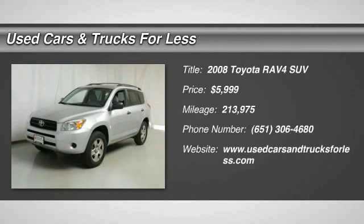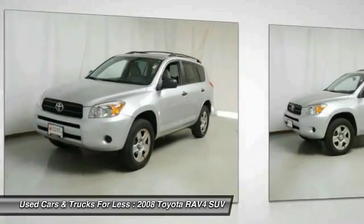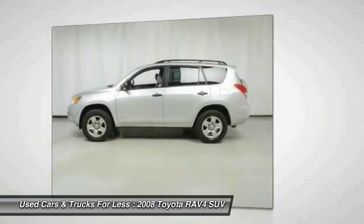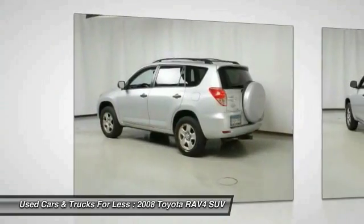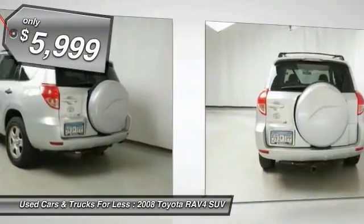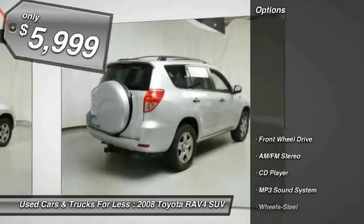The 2008 RAV4. The RAV4 is one of the most fuel efficient SUVs in its class. Versatile and efficient, RAV4 mixes the comfort and drivability of a sedan with the benefits of an SUV. This highly evolved, well packaged crossover SUV lets you have it all and is priced below $10,000. Here are some of this vehicle's great options.